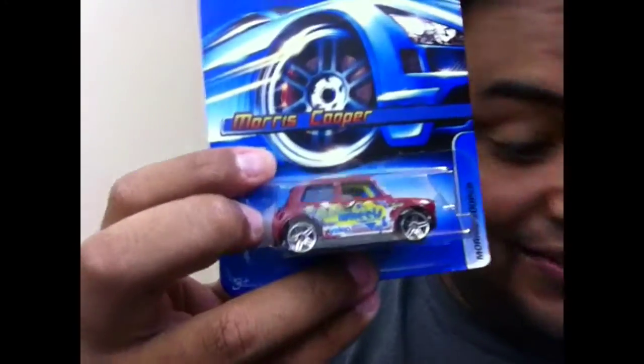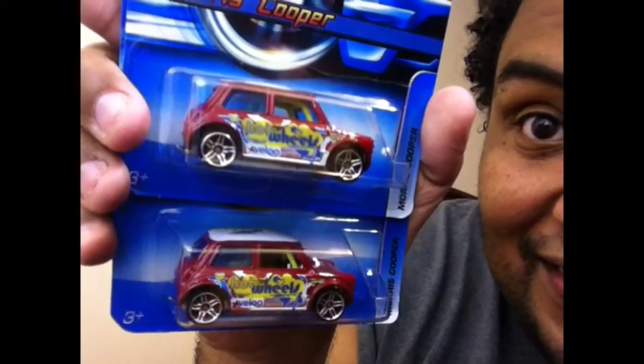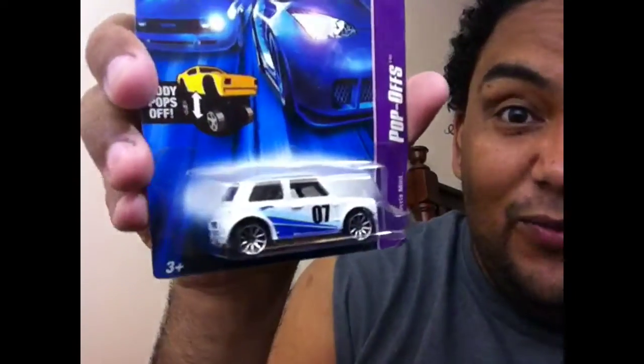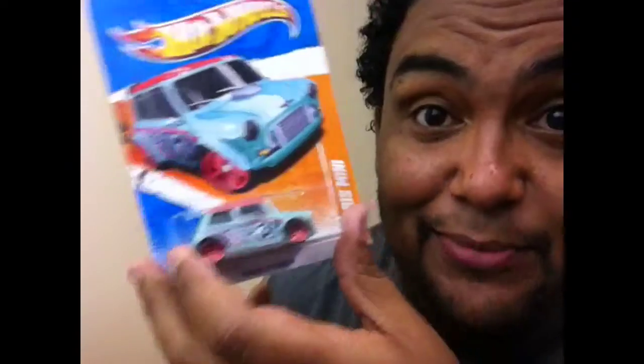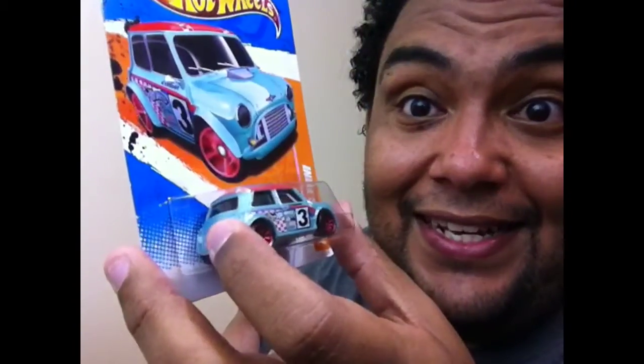Last but not least, my favorite of the bunch — Morris Minis! I got two of these, fifty cents a piece. Look at that, I love these. I'll crack one open and have an extra. One white one with the pop-off top, and the green one. I was eBaying this one and I'm glad I was able to buy it for 50 cents instead of five dollars plus five for shipping. Hallelujah, I'm thankful!